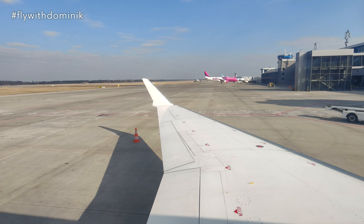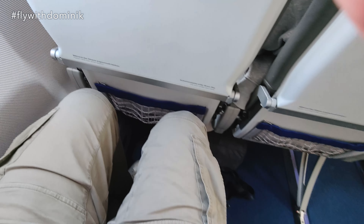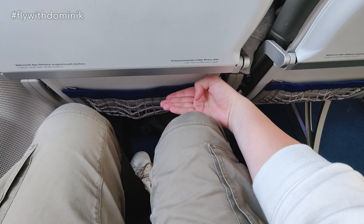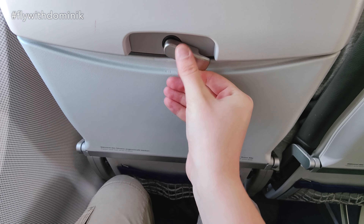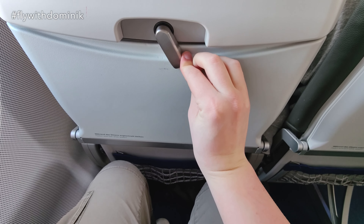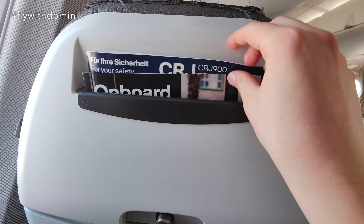The view outside from my seat 20A is pretty cool. Let's take a quick look inside the cabin. The legroom is really, really good for such a small regional aircraft. Furthermore, we have a full tray table here in front, which we will be checking out later, as well as some magazines and the onboard safety card.